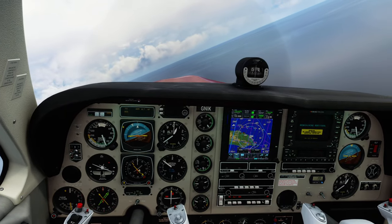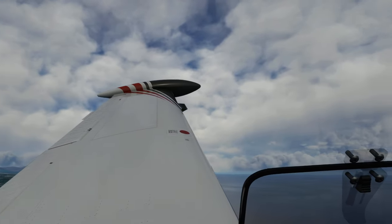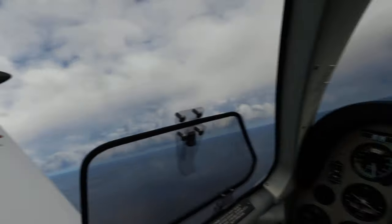Is that flight 5 Delta? Sorry, got the wrong callsign — it's Osprey 573, resume own navigation, direct E-Cross, climb flight level 350.